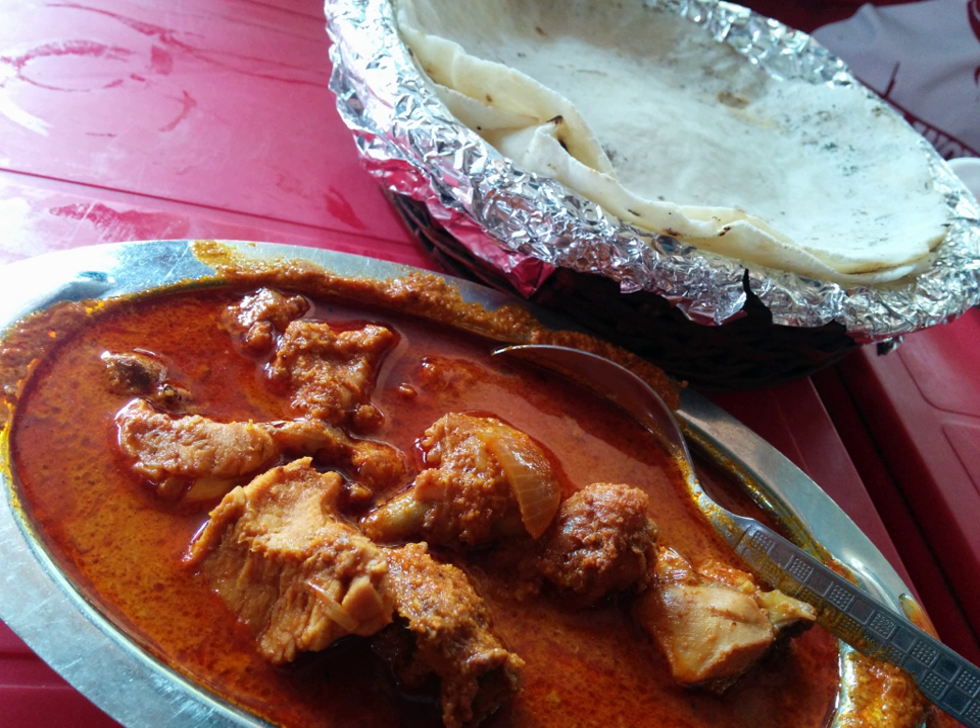A sauce is then made with onions, ginger, garlic, and tomatoes, and powdered spices. Bone-in pieces of chicken are then added to the sauce, and simmered until cooked through. In South India, coconut and curry leaves are also popular ingredients. Chicken curry is usually garnished with coriander leaves, and served with rice or roti.